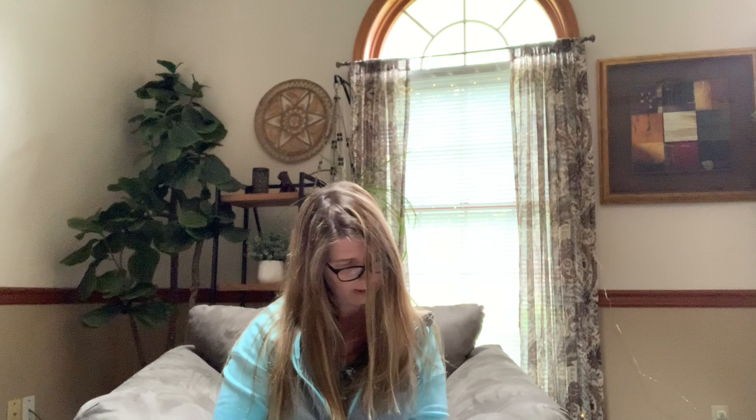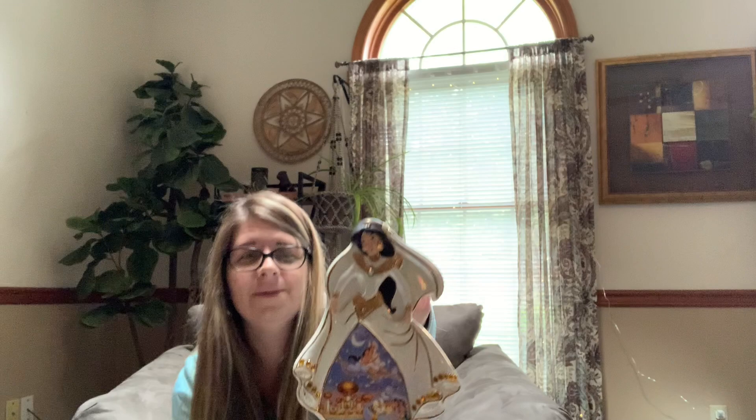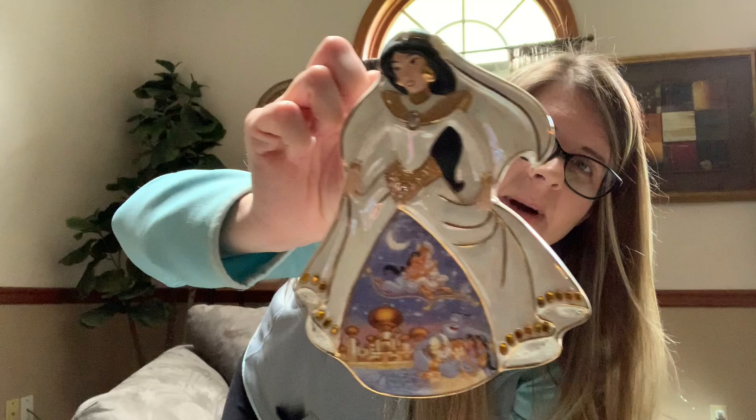Then I grabbed this Disney Bradford Exchange plate — the 11th issue in the 'Visions of Enchantment' collection, called 'A Magical Day.' This was two dollars, no box. I cannot think of what movie this is from — it's the magic carpet one. Then another little grab bag, 99 cents, ended up being 50 cents. This is just some vintage pen refills — Ever Sharp Astro pressurized astronaut-style refill and Paper Mate. Some vintage pens can do well.